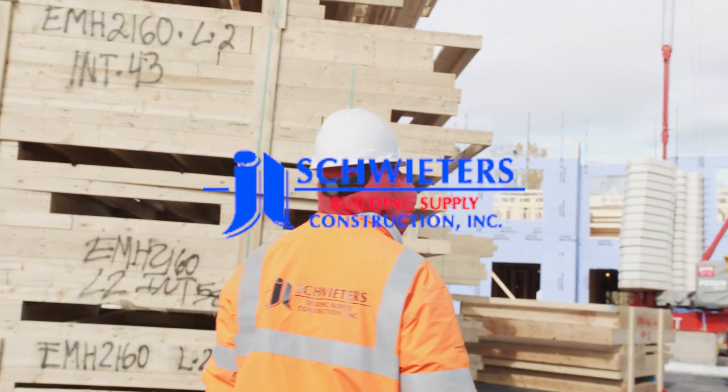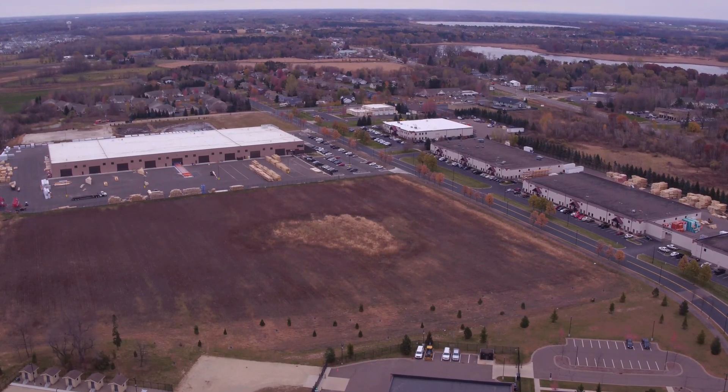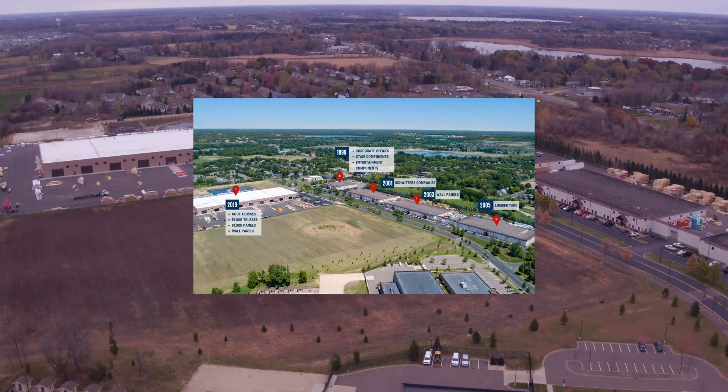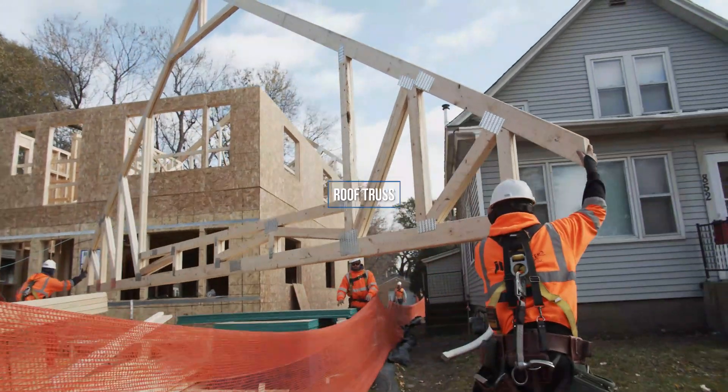We are JL Schweders. This is where we innovate the framing process and generate turnkey framing solutions. Today, we're showing you how roof trusses are made.